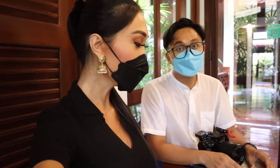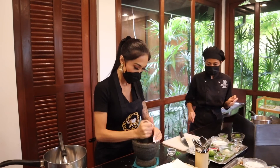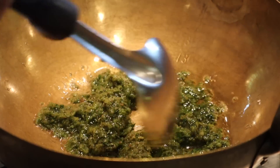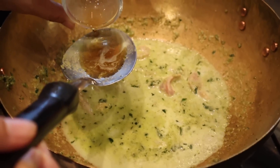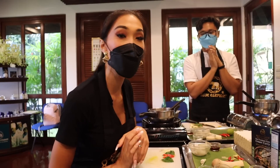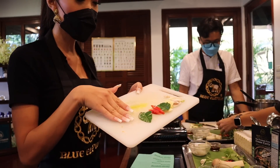Here we are in the Blue Elephant cooking class. Andrew, are we excited? We are. It's like being back in school, but in the best way, because we're learning how to cook. That smells good. Next dish, we are making tom yum soup. One of my favorites. So let's get going with the main ingredients.